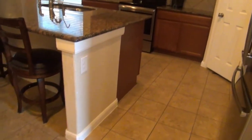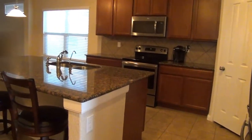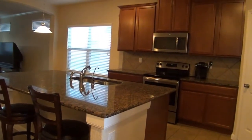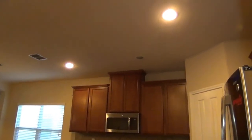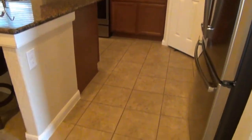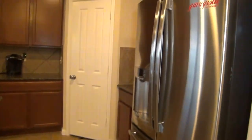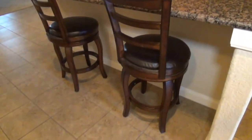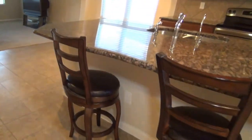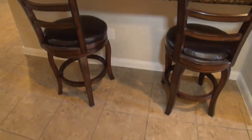This kitchen comes with stainless steel appliances, granite countertops, dark wood cabinets, and recessed handheld lights. The fridge comes with the rent. And here's your breakfast bar — you can put at least three or four chairs right here.